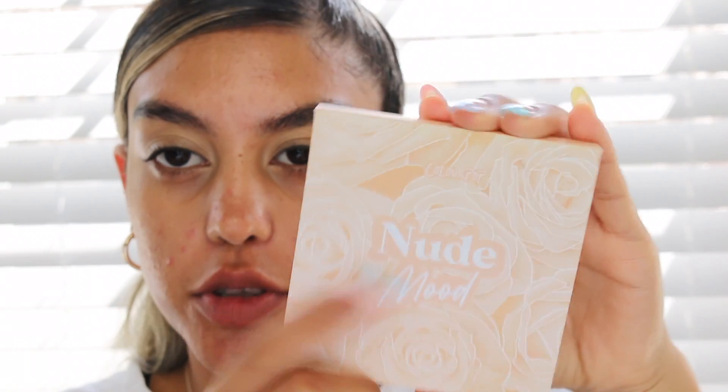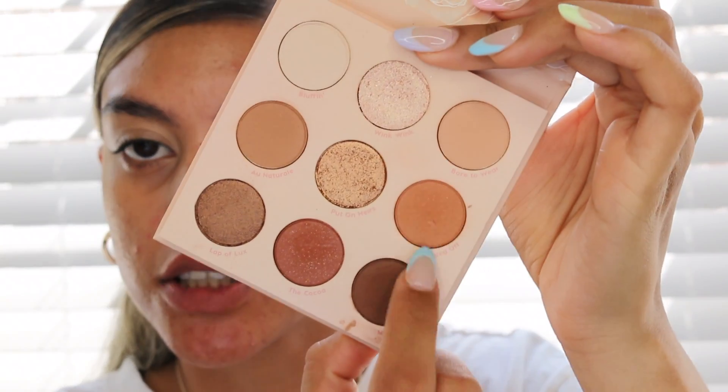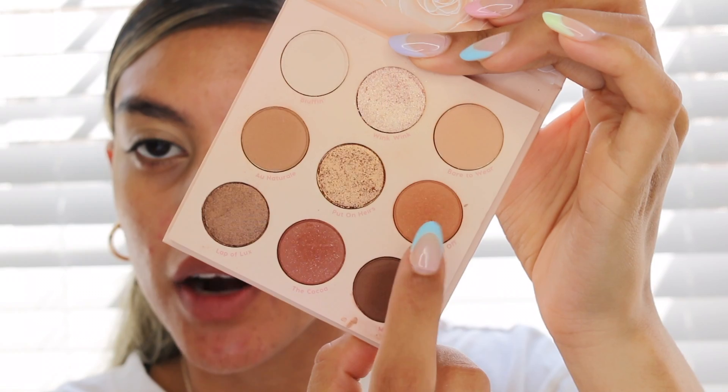This has become one of my go-to palettes — it's the Color Pop Nude Mood palette. It's super cute and has all the neutral, warm colors you need. We're just using two shades. I'm starting out with the shade Mugged Off, which is a warm brown color. It does have a little bit of sparkle but they don't really show up on the eye much. I'm going to take the Morphe M433 brush and start packing this color all over the lid.